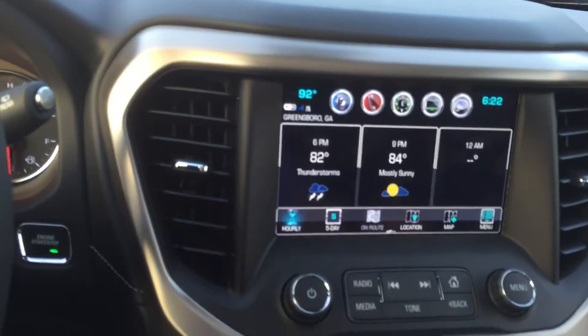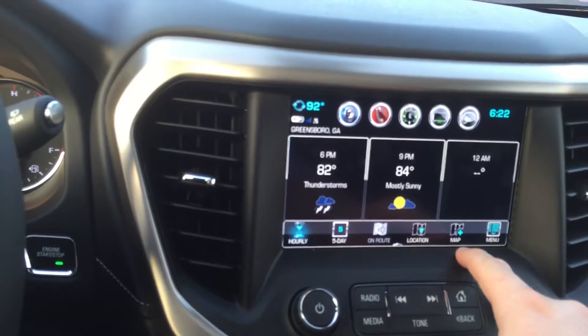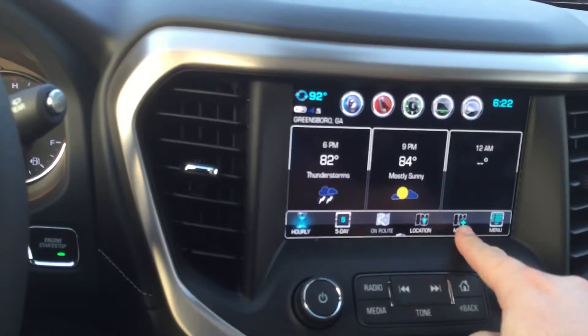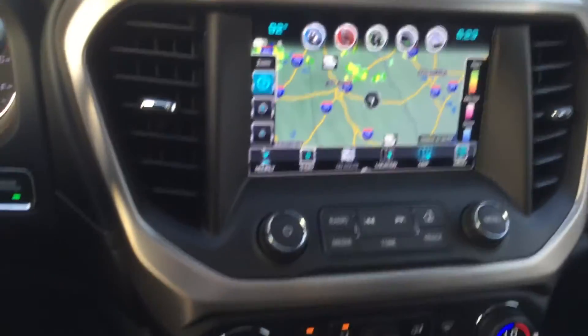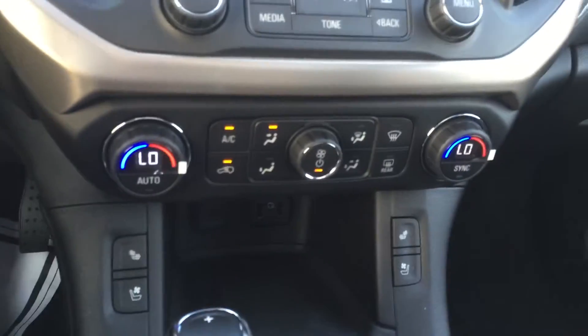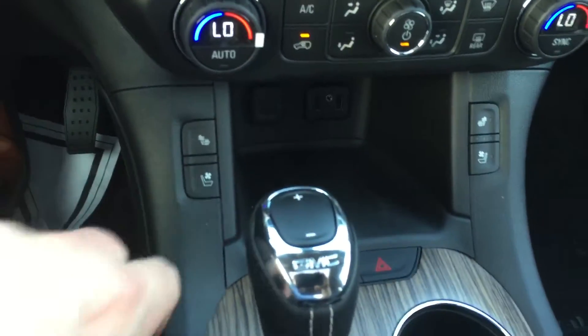Check the weather, check the radar — how cool is that? Dual zone climate control, heated seats, cooled seats.